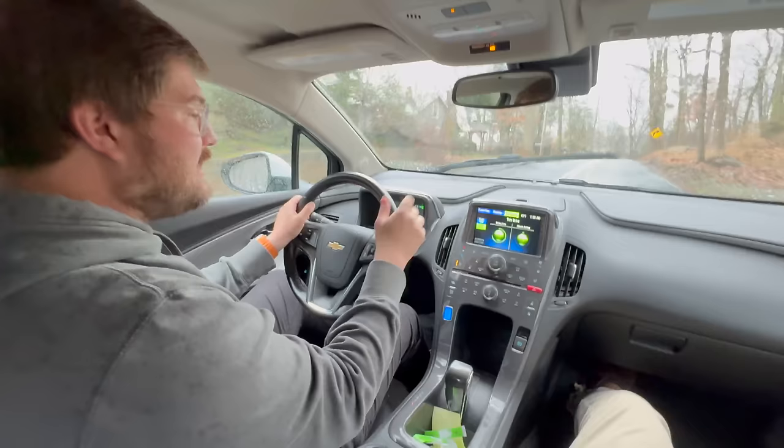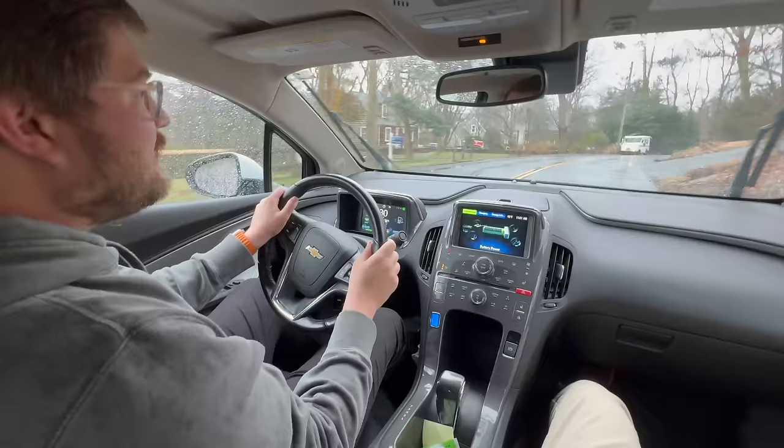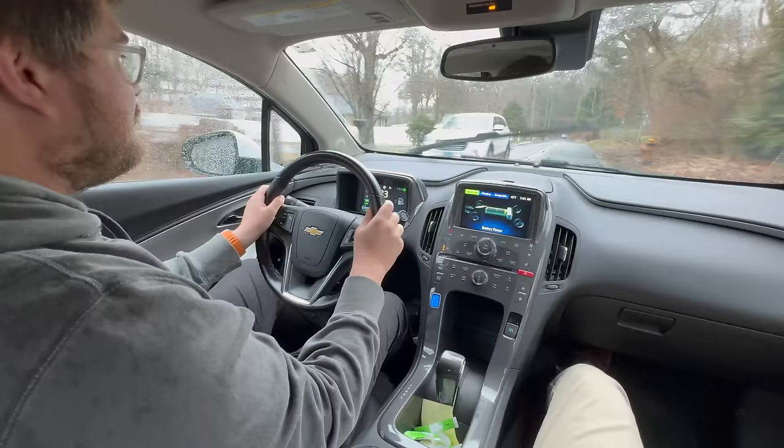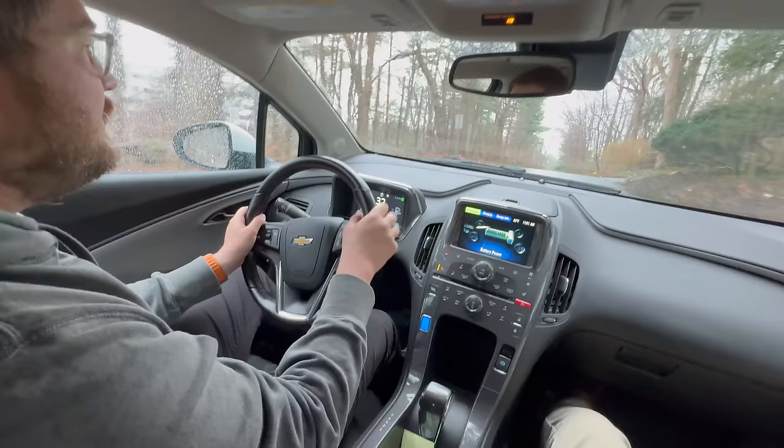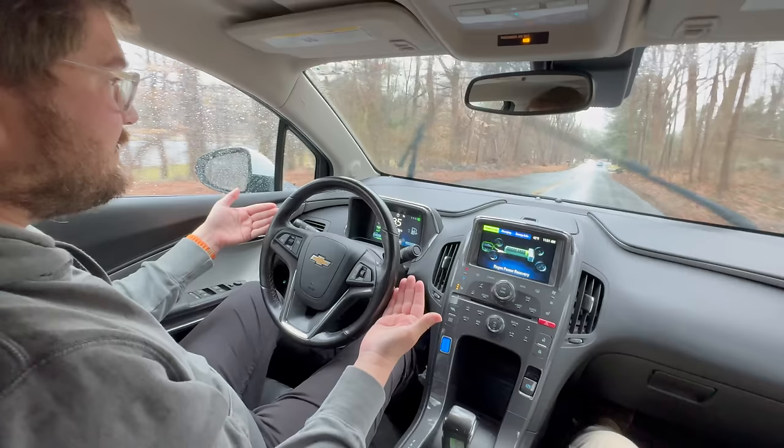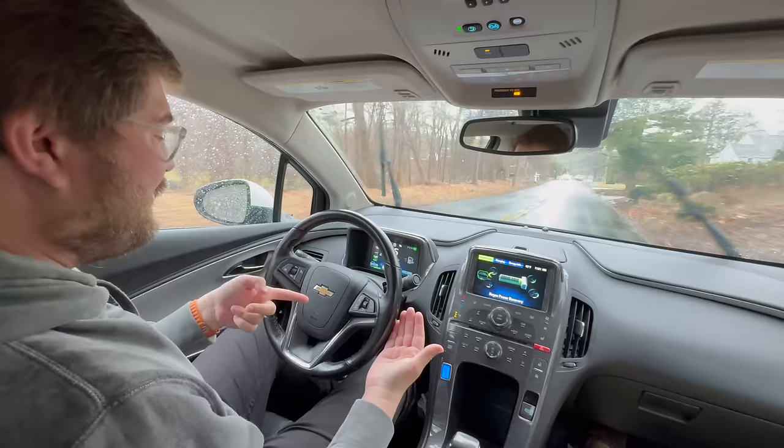We have our power flow display, which is fascinating. We're pretty much fully electric at the moment and it's got decent pickup even in this mode. We have multiple drive modes — normal, sport, mountain, and hold. We're just in normal mode. Your alignment is definitely off — look how much lock I have on the wheel. Dad says that's called character, but you should probably just have it aligned.